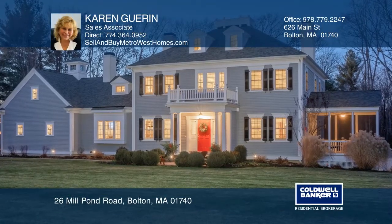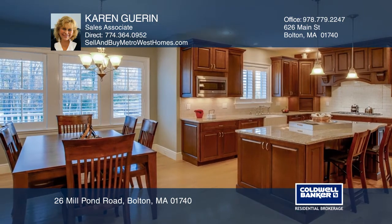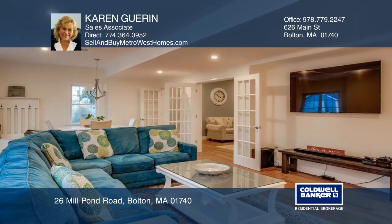This home in Bolton is in the executive neighborhood Century Mills Estates. It offers a large mahogany deck and sunroom overlooking the beautiful gardens and orchard. The lot abuts to conservation land.